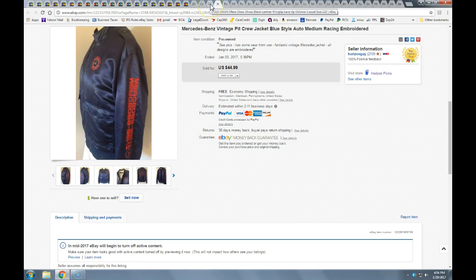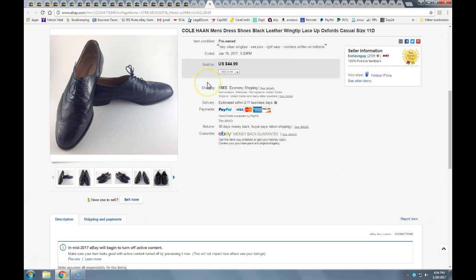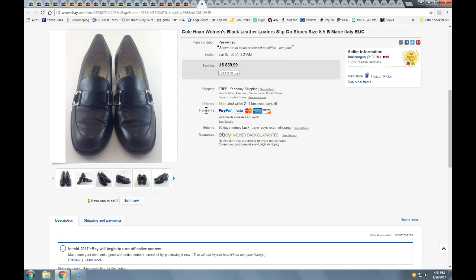Cole Haan — a great brand I've shown in previous videos. I buy Cole Haan stuff whenever I can, provided it's not too beaten up. These wing tips I had listed for a couple months, got at half-off Salvation Army for about two to three bucks. Took a best offer of $35 with free shipping, and I think I was able to get these into a legal flat rate mailer.